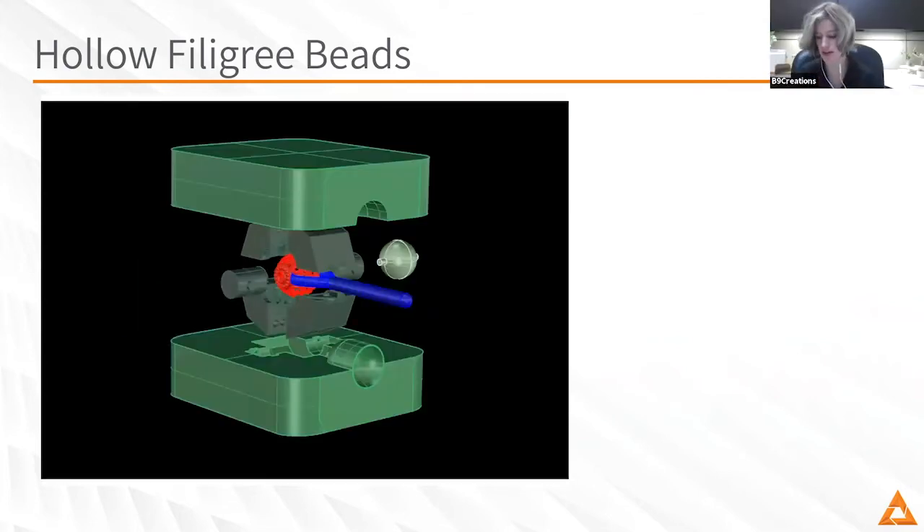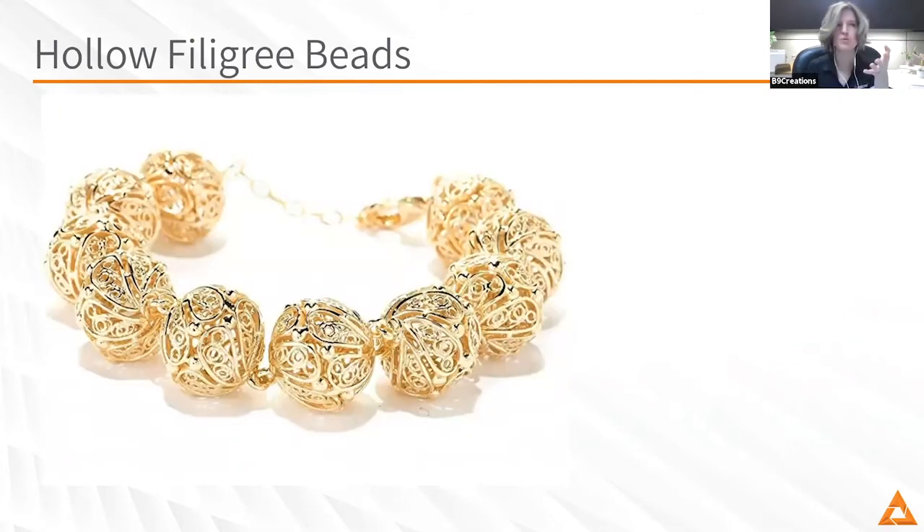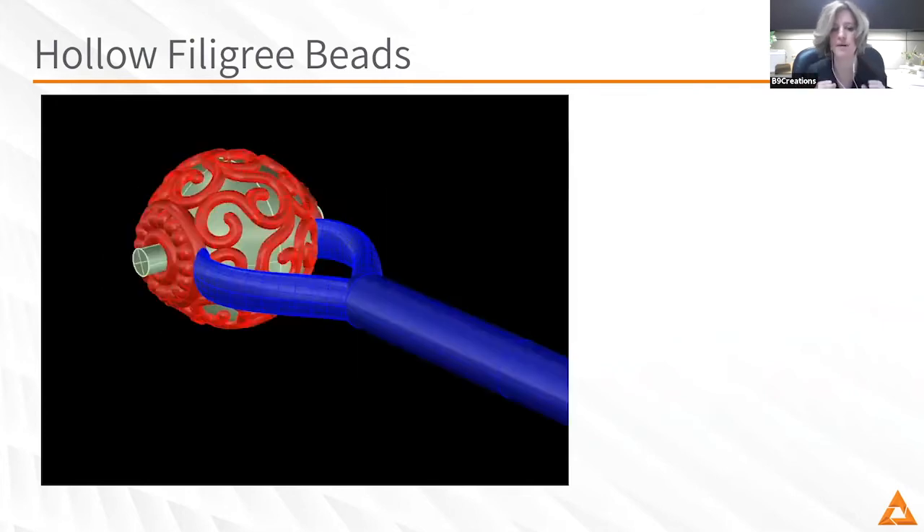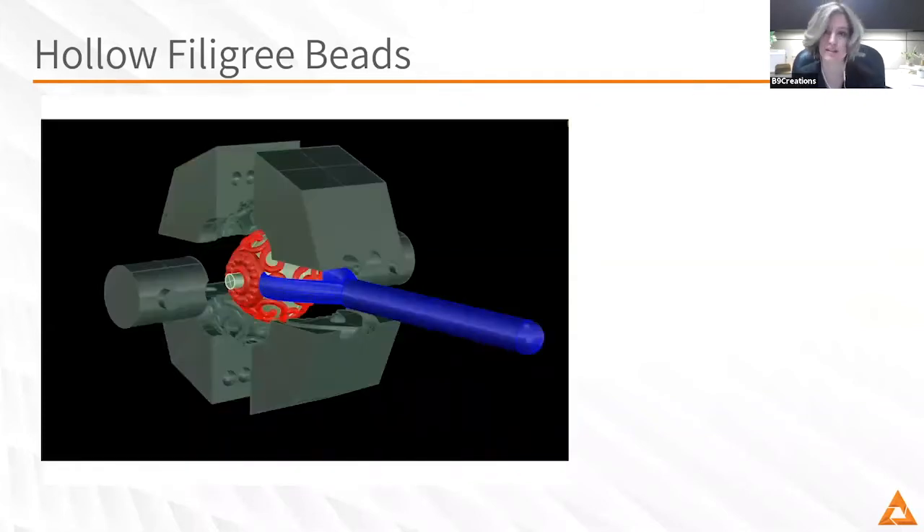I think it might help people to understand: like a lot of folks, you have printers where you direct print in castable material. You also have this mold making capability. How do you think about what kinds of pieces are best to do with a mold versus multi-materials in a mold versus just direct print and cast?